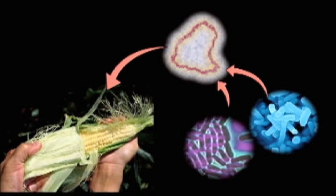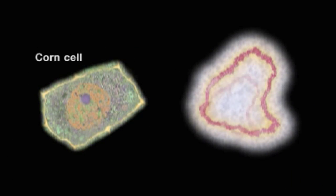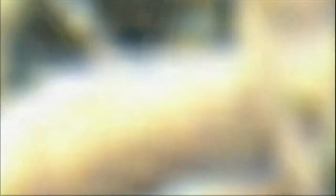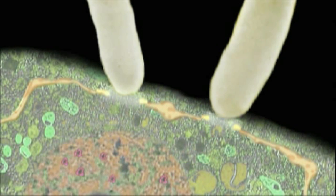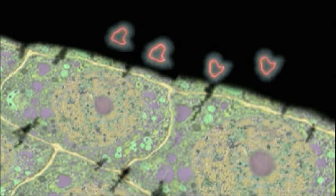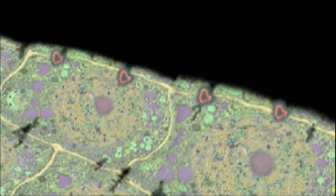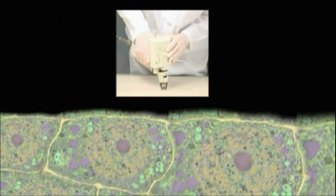Then the technicians smuggle the engineered DNA into the cells of the corn plant they want to modify. Cells will naturally reject foreign DNA, so they developed a method using soil bacteria that causes tumors in plants to ferry the engineered DNA into the plant's nucleus. There are also two other methods: one uses a stream of electricity to create tiny holes in the plant cells so they become vulnerable to infiltration by foreign DNA. Another is the gene gun, which blasts particles of gold coated with engineered DNA into the plant cells.